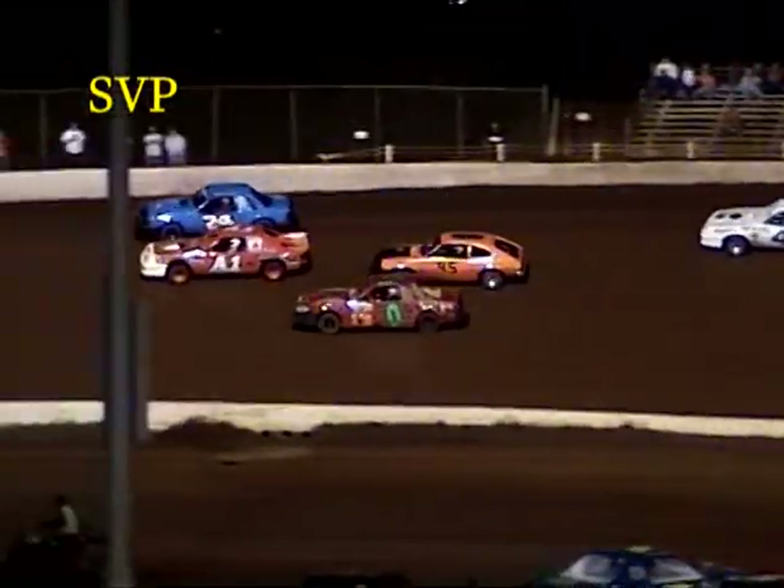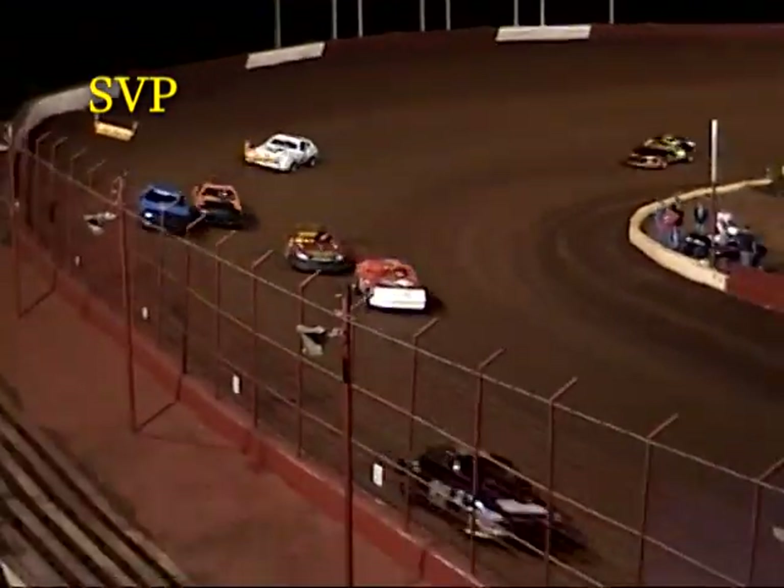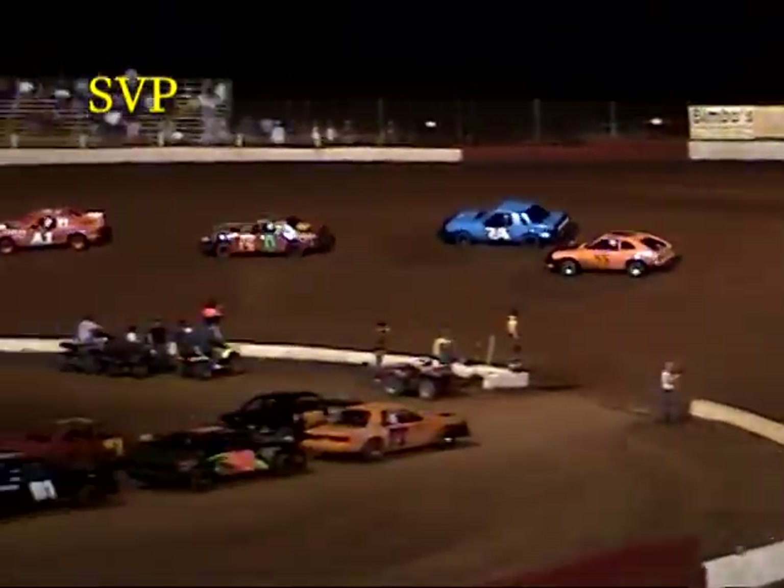Shelton pushes up in turn two and he's going to lose second place. Pee Wee Howard grabs second, Vince Cole in third. Jason Manley your leader, Pee Wee Howard in second, Vince Cole third, Ronnie Shelton fourth, and Donnie Benson in fifth.